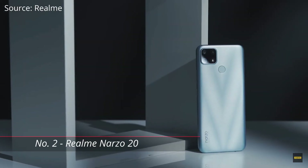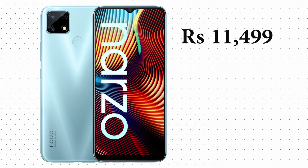Our number two phone is the Realme Narzo 20, priced at 11,499 rupees with 4 GB RAM and 128 GB storage. It comes in two colors: Glory Silver and Victory Blue. You might ask why it ranks higher than the Poco M2 when it costs 500 rupees more and has less RAM — but there are other features that make it better.